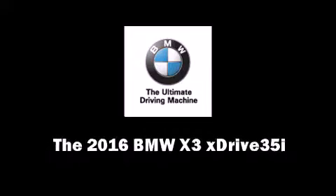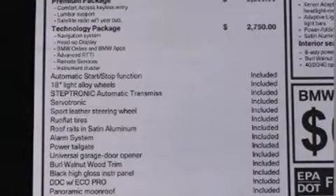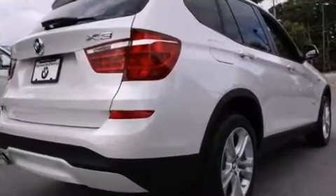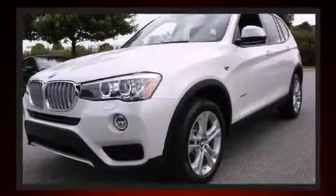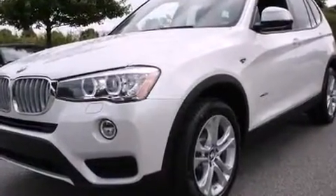Introducing the 2016 BMW X3. Under the hood you'll find a six-cylinder engine with more than 300 horsepower. For added security, dynamic stability control supplements the drivetrain. The engine breathes better thanks to a turbocharger, improving both performance and economy.